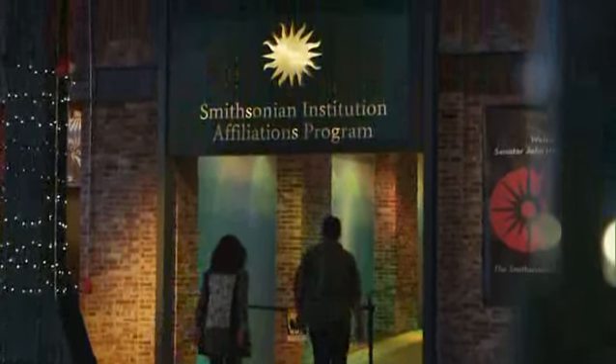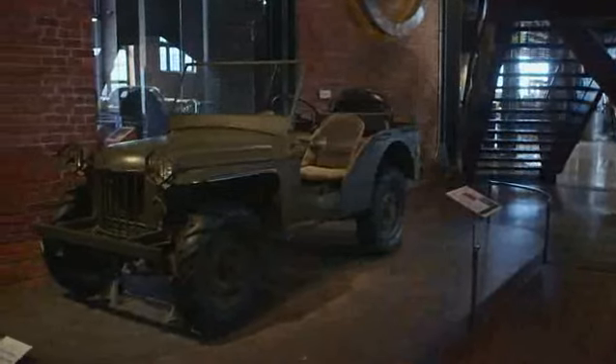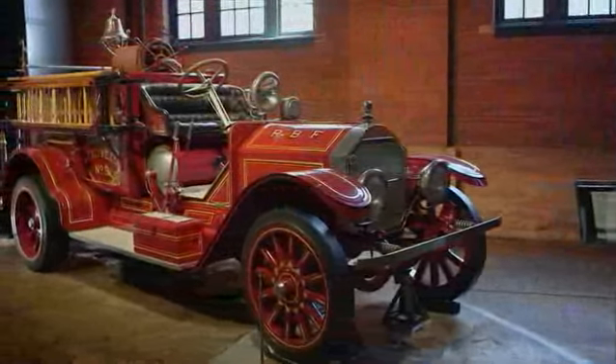The History Center is an affiliate of the Smithsonian Institution. That means we have a contract with the world's largest museum that requires us to have Smithsonian objects on exhibit at all times.